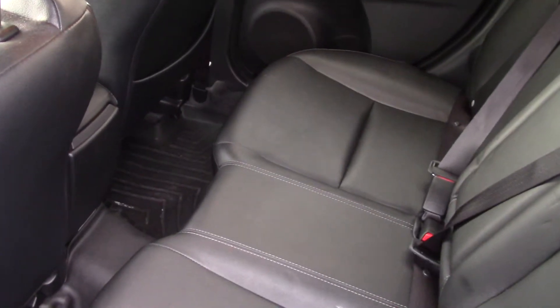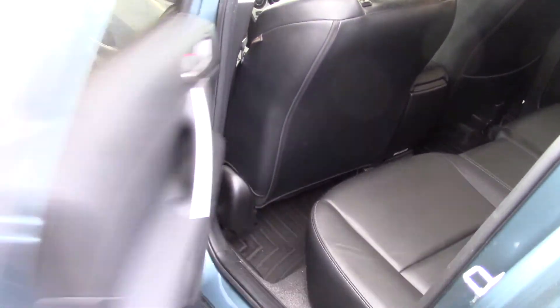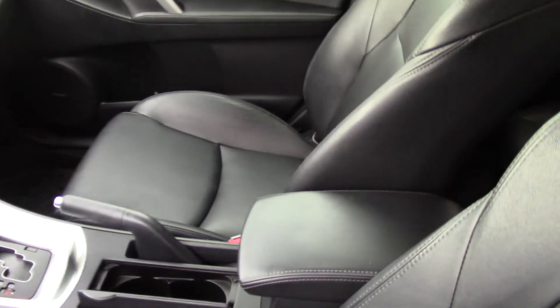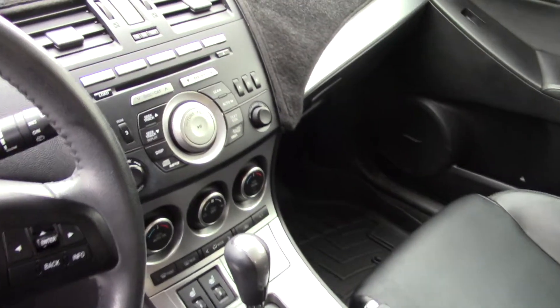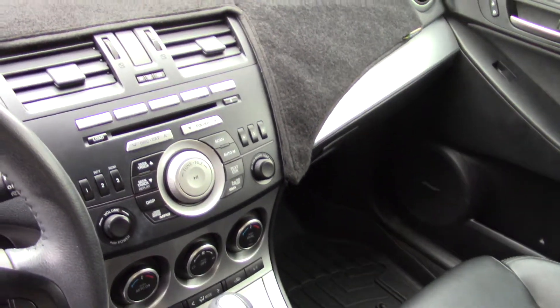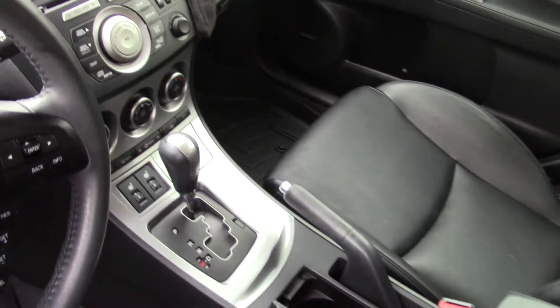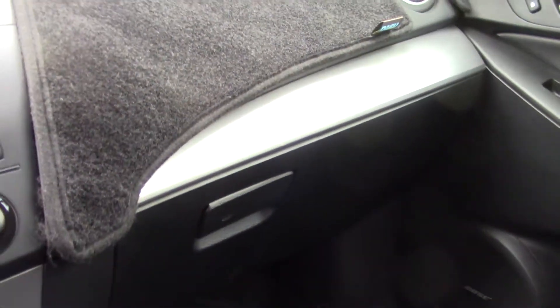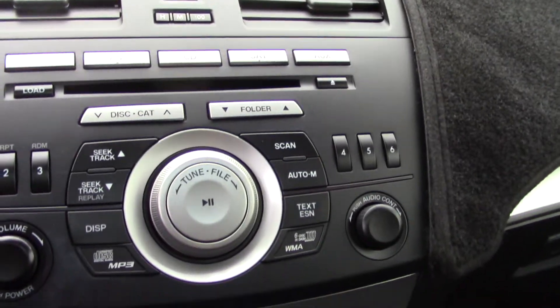Nice clean black leather interior, nice and soft, with little chrome accents throughout. It has a really nice audio system with premium Bose speakers, which is one of the nicest brands. It also has Sirius XM satellite radio and a 6-disc CD player with 5.1 surround sound.